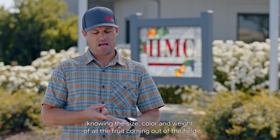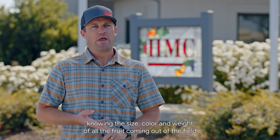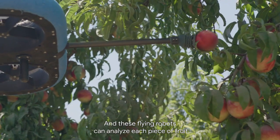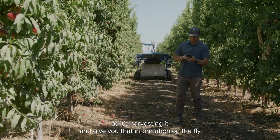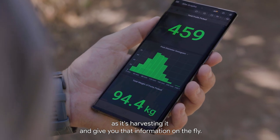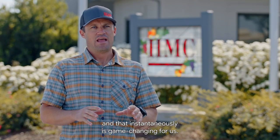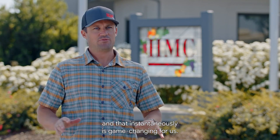For our operation, knowing the size, color, and weight of all the fruit coming out of the field is extremely important. These flying robots can analyze each piece of fruit as it's harvesting it and give you that information on the fly. To be able to get information that granular and that instantaneously is game-changing for us.